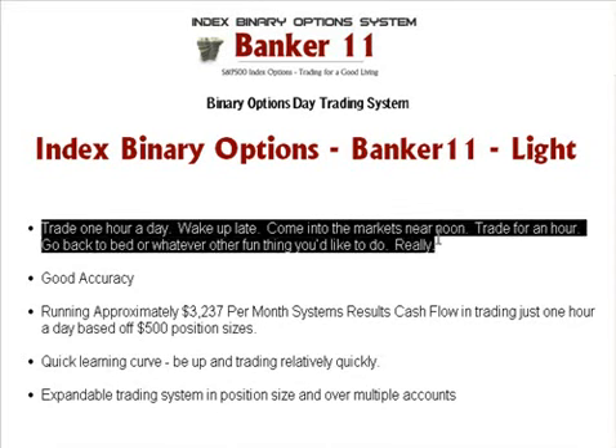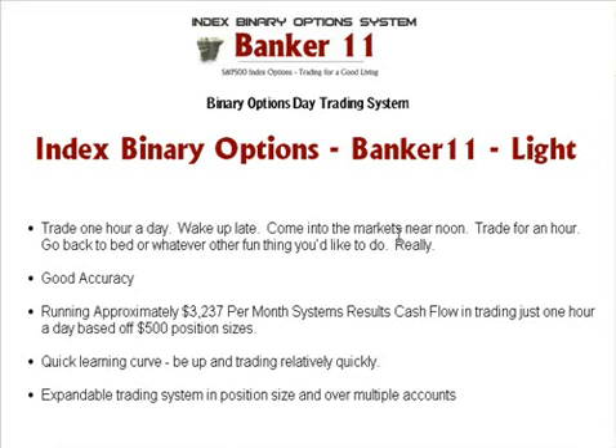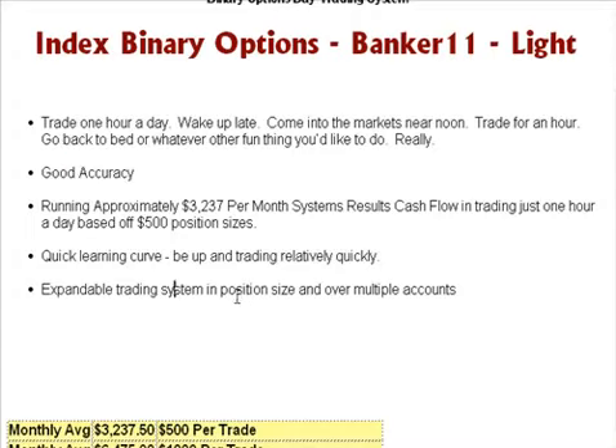This is for the night person, the non-morning person. If you're on the East Coast, central time, or mountain time, you don't have to be in front of the computer technically until about 11:50 Eastern time — though you want to get there a little early. Then do your thing for an hour. Trading one hour a day: once you start thinking one hour, well, now that $3,200 seems like a lot more, which it is. This is a quick learning curve. You can be up and trading relatively quickly, and it's an expandable trading system — expand over multiple accounts.